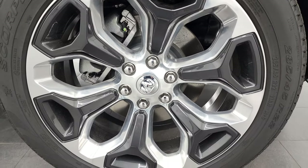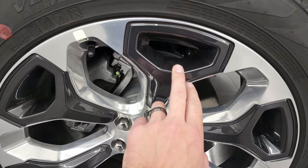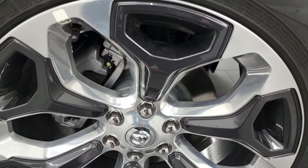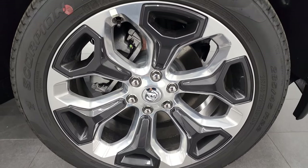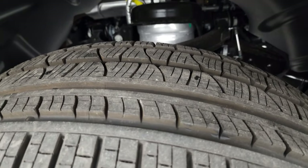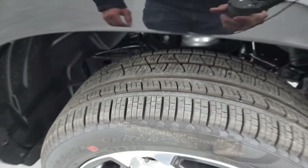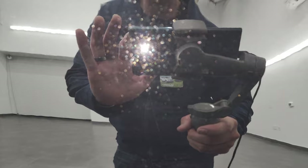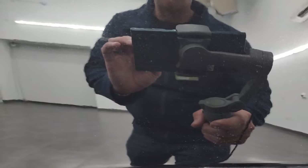These are the 22-inch polished aluminum wheels. The inserts are painted Granite Crystal — really good-looking rims. It has Pirelli Scorpion Verde tires, 285/45 R22s. The color is Diamond Black — it's got just a little bit of metal flake to it, really a cool color. In the sunlight, the gold metal flake really pops.